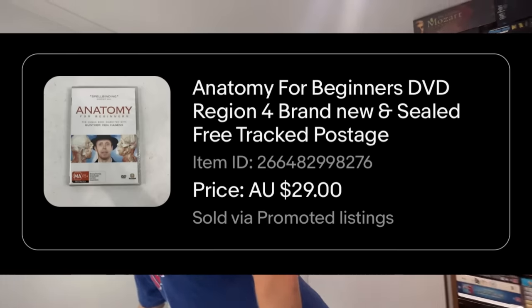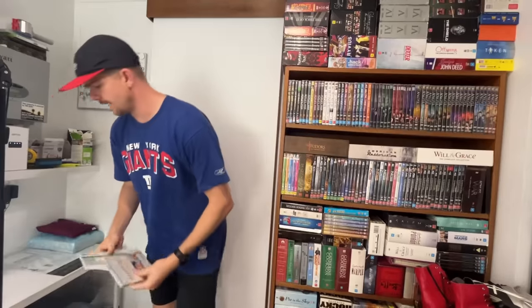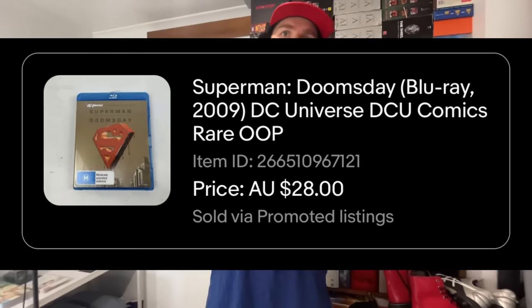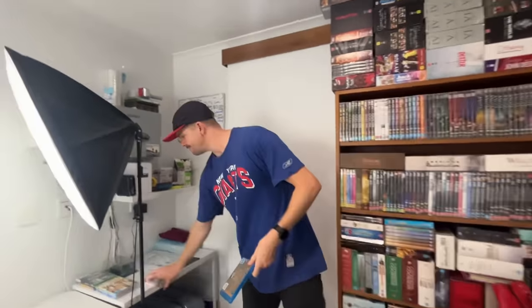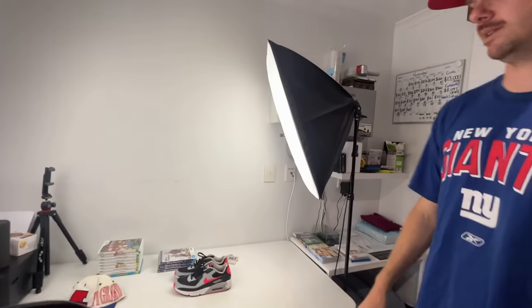Anatomy — $29 sale price on this one. We've got Anatomy for Beginners, a brand new sealed copy. A $29 sale price is fantastic for a single DVD. And this other one was $29 as well — Courtney, we need to focus on Blu-rays more next year. They sell well. You buy these for like a dollar or two and they convert into $58. You won't find a better profit margin in this eBay game than DVDs and Blu-rays.